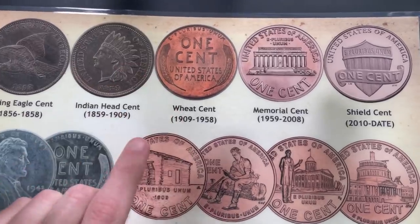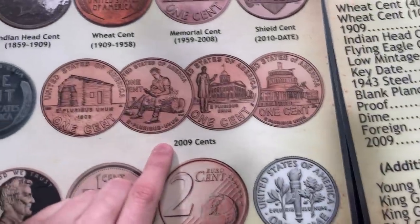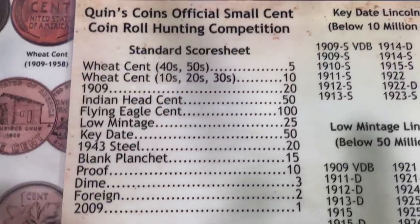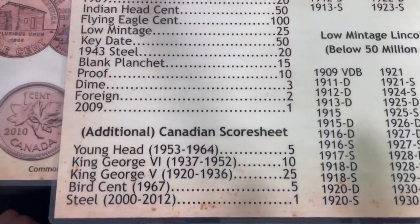Here's what we're actually going to be looking for. We'll of course be keeping our eye out for wheat cents, Indian head cents, and flying eagle cents, 1943 steels, 2009 because they are low mintage, and then anything across this bottom row. We'll be using this score sheet to tally up points as we go through the rolls. Whoever gets the most points by the end of the hunt wins the competition.